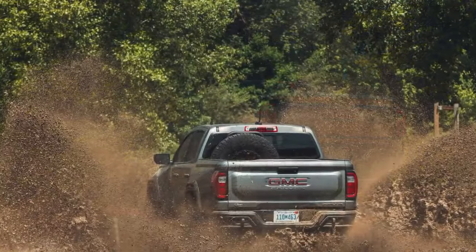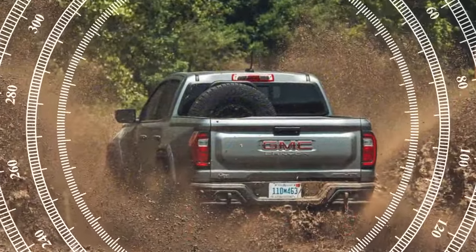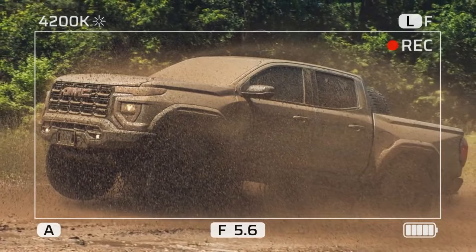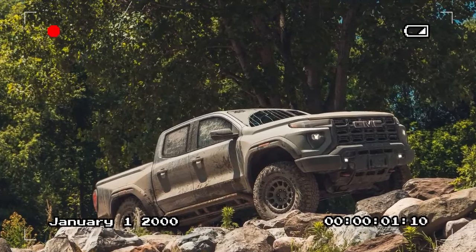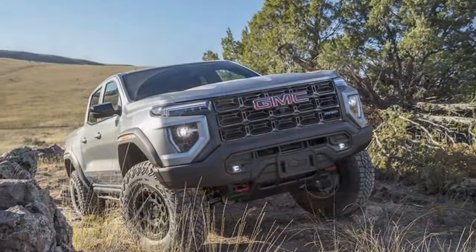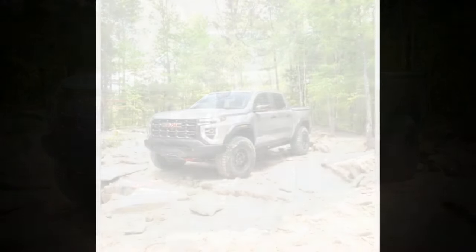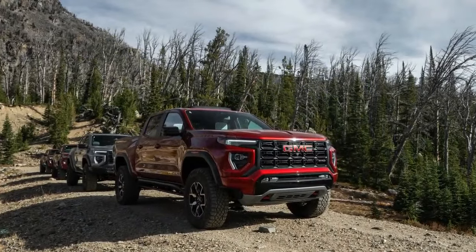The 2024 GMC Canyon AT4X AEV is a formidable off-road machine. It shares the 2.7-liter turbocharged four-cylinder with the standard AT4X, producing 310 horsepower and 430 lb-ft of torque — delivering strong low-end power ideal for off-roading. The AEV package enhances off-road capabilities with upgraded suspension, larger tires, and advanced armor for impressive ground clearance and articulation. Its braking system provides excellent stopping power, and while not a sports car, the Canyon AT4X AEV handles surprisingly well on road considering its off-road focus.